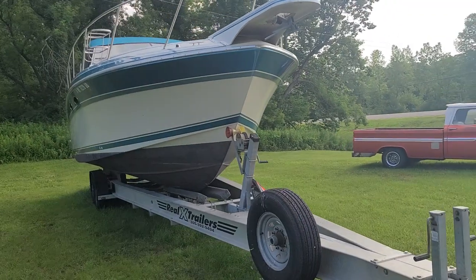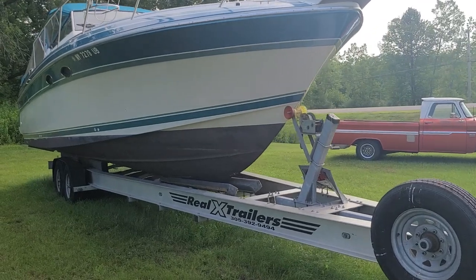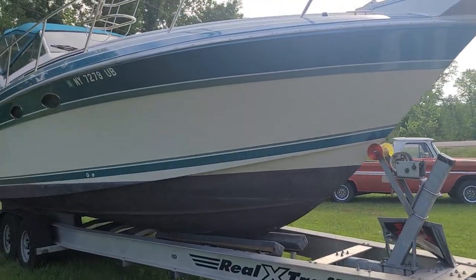This is Captain Bob Phillips from Not 10 Yacht Sales. We're here today looking at a freshwater only 1989 Wellcraft St. Tropez Express 3200.